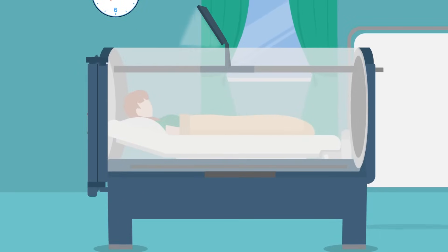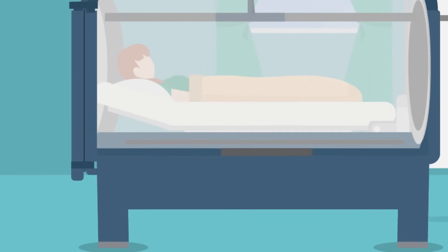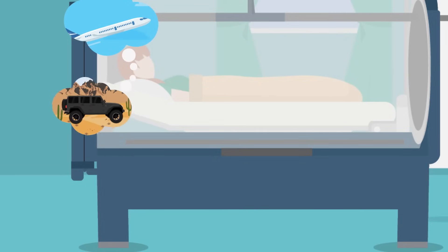Once the doors to the hyperbaric chamber are closed you will hear the oxygen begin to circulate as the pressure gradually increases. This is called compression. You may feel a fullness or popping sensation in your ears, just like flying in a plane or driving in the mountains.